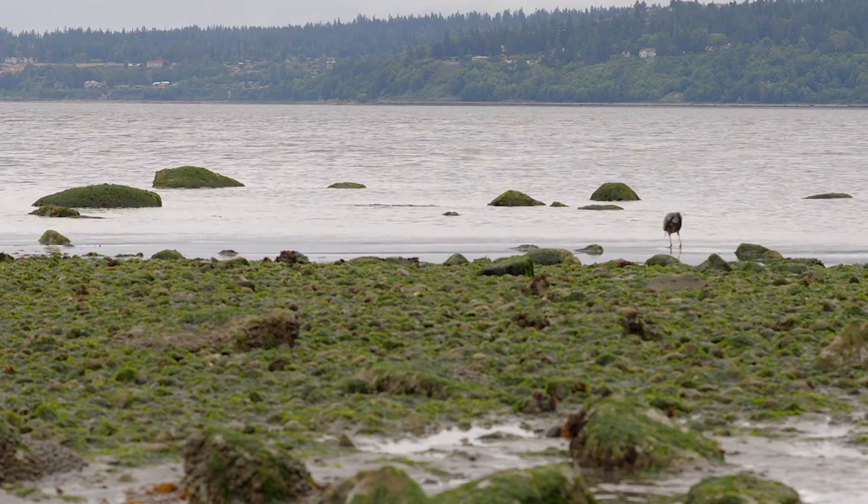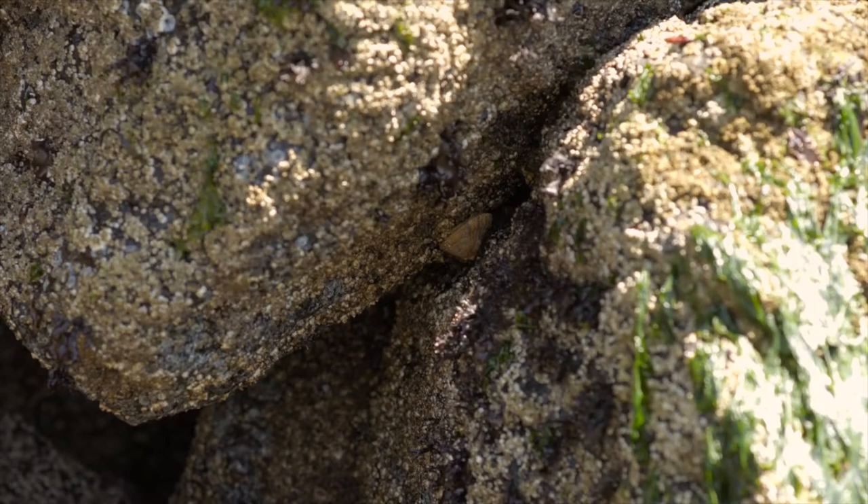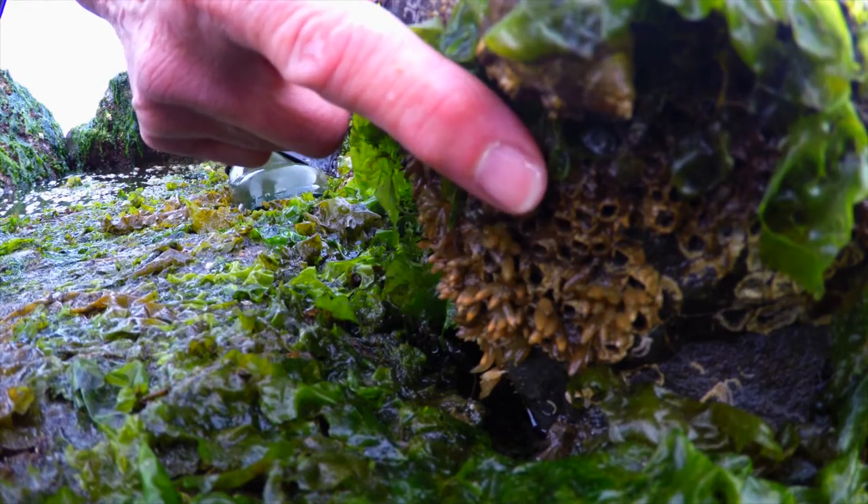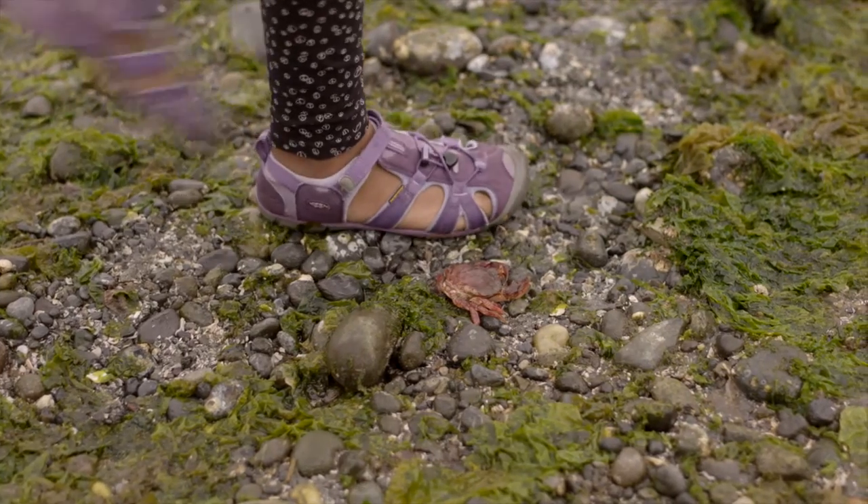The beach is alive! Living creatures are everywhere if you know where and how to look for them. Explore carefully to keep these animals safe.